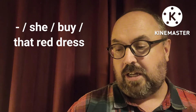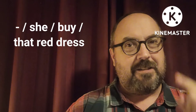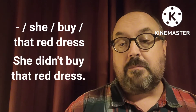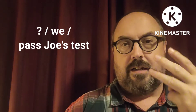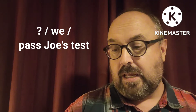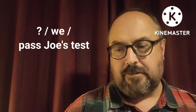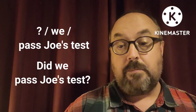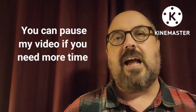How about this one? Do you know this one? Negative: she, buy, that red dress. The answer should be: she didn't buy that red dress. Now here's a third one — it's a question: we, and, pass Joe's test. What should it be? Did we pass Joe's test? So you understand how we're doing it.